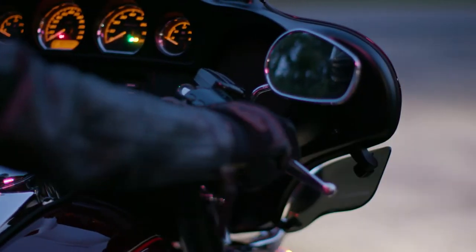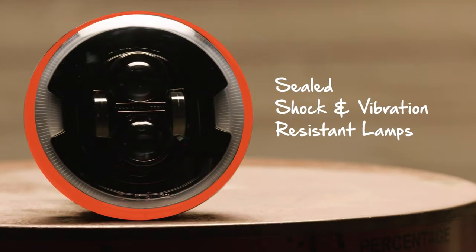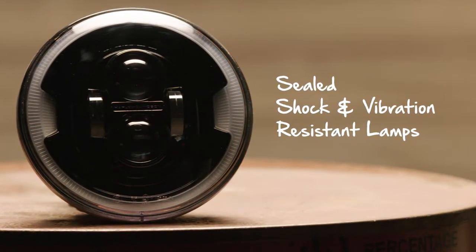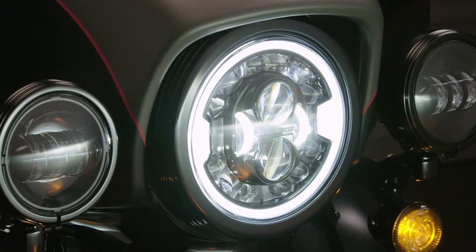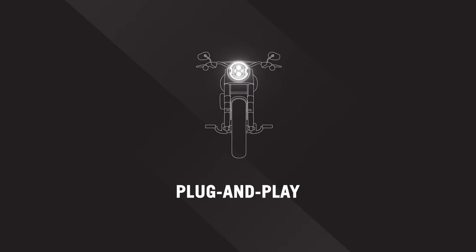Daymaker lamps are constructed with the highest quality standards. The solid-state LED lamps are housed in sealed, shock and vibration resistant lamp assemblies that install into the existing housing and deliver a long life. Plug-and-play connections eliminate the need for splicing or rewiring and make installation easy.